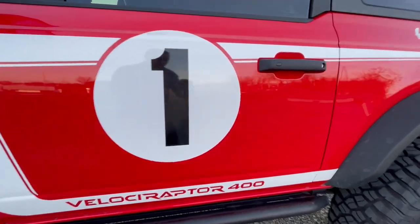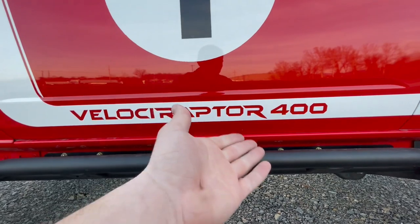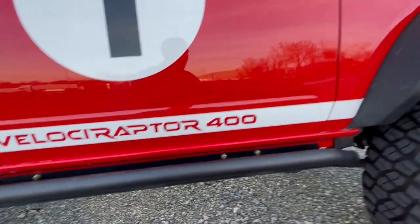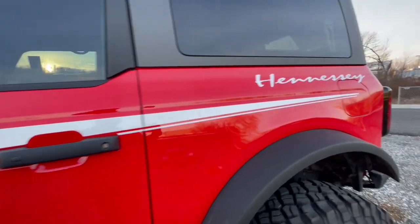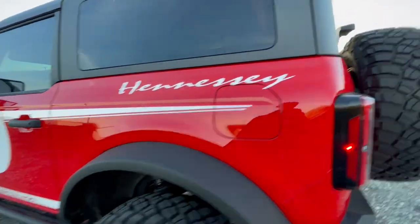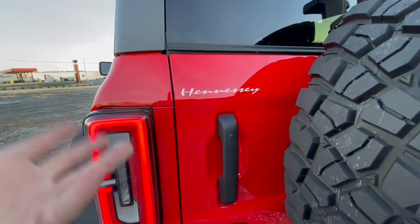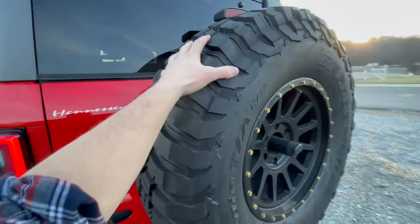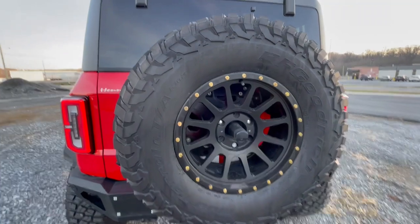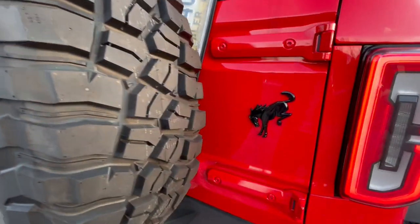The 400 in Velociraptor 400 denotes that horsepower number. As we move to the rear, you'll also have another Hennessy graphic — so we've got it on the wheels, on the side, and on the rear. Then a full-size spare tire is mounted here with your backup camera, and your Bronco logo right there.